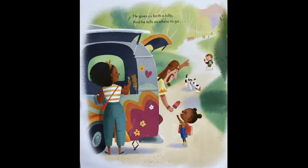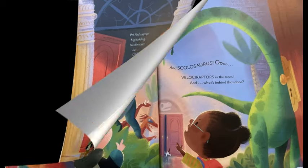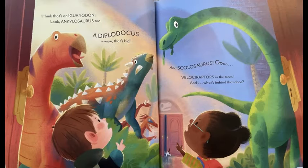My sister starts to cry. Wait, dinosaurs, the snack man says. I know just where to try. He gives us both a lolly and he tells us where to go. We find a great big building. No dinos yet. But, oh — I think that's an Iguanodon. Look, Ankylosaurus too. A Diplodocus. Wow, that's big.